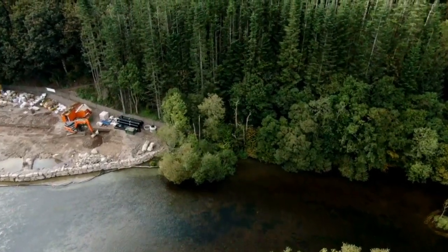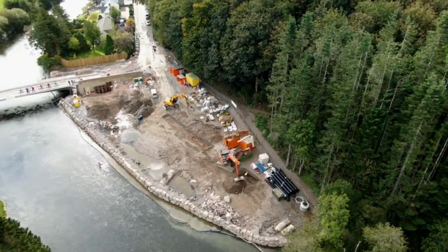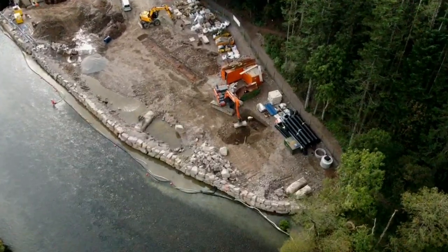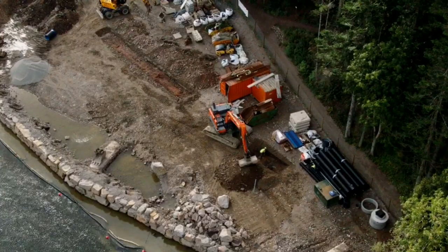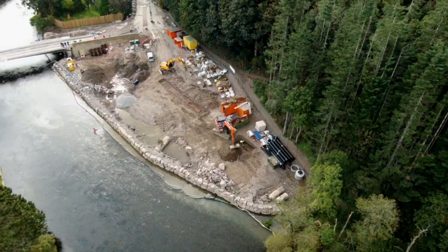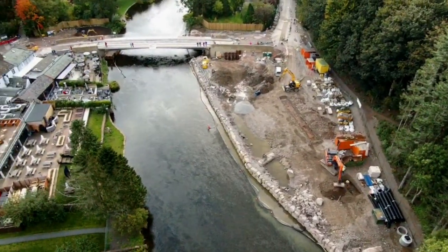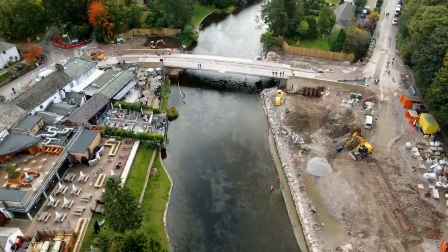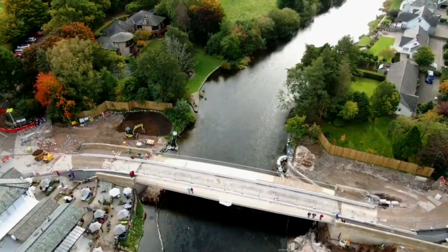Yes, it's very windy. It's doing some digging there. Alright, we'll look up the bridge, we'll have a look at this side first.